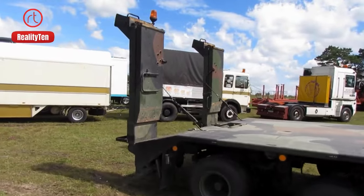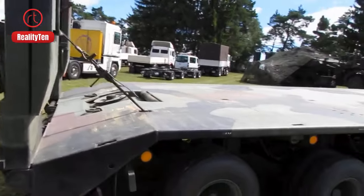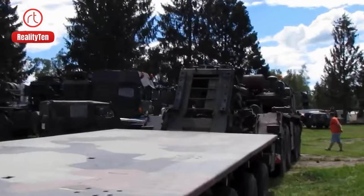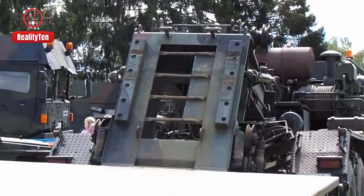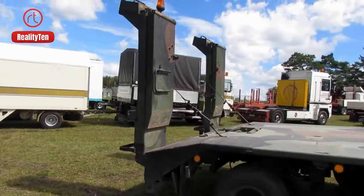the Elephant speeds through challenges at 65 km per hour, becoming an indispensable asset in both the German and Polish military. Its unwavering service highlights its significance in efficiently transporting heavy loads and supporting military operations.